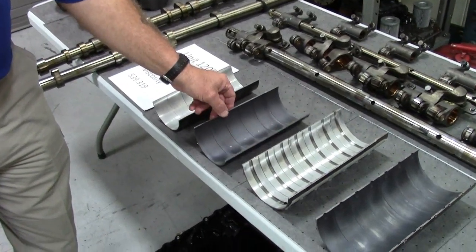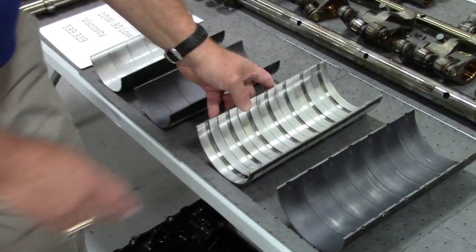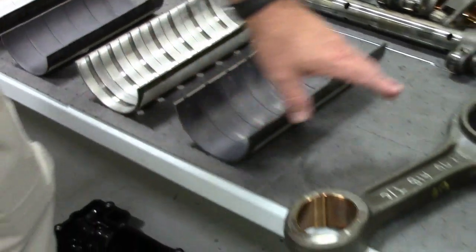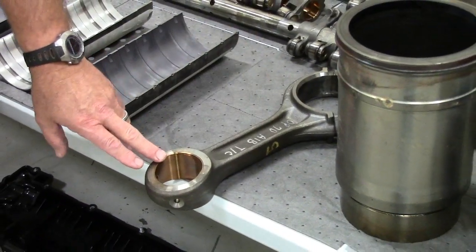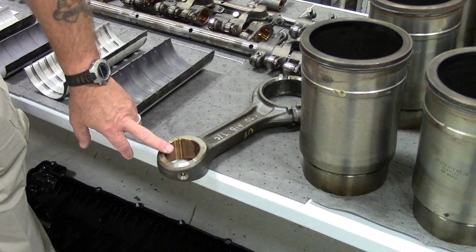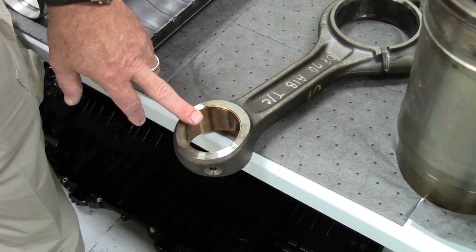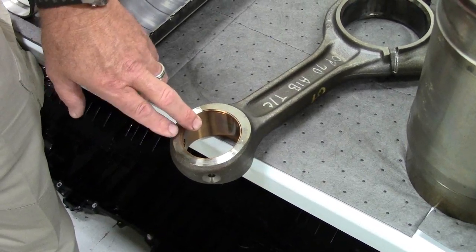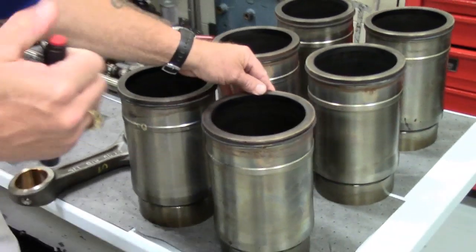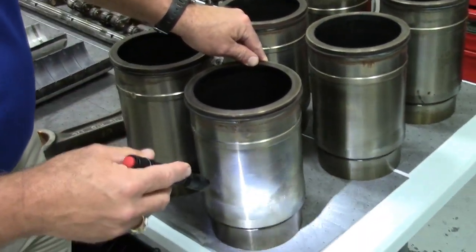These are the rod bearings. We have a little bit of a wear track on the loaded side, but again it's expected. We have a wear track on the main bearings as well. This is the connecting rod — we've got the crankshaft that connects here, piston, piston pin. The polish in here is as good as the reference oil, the 15W40 and the commercial T5.